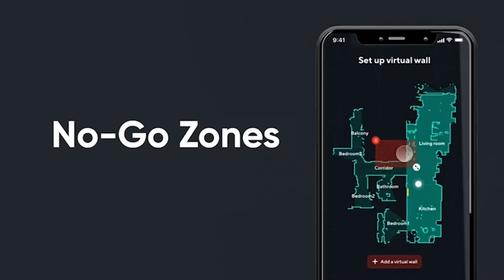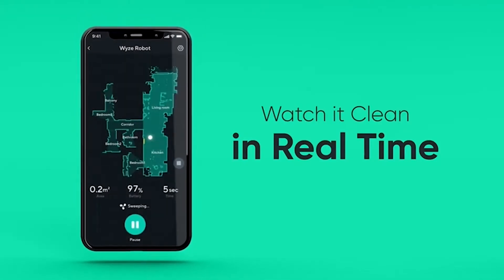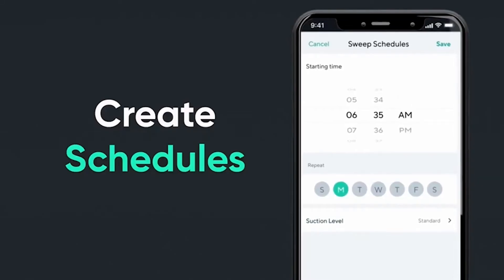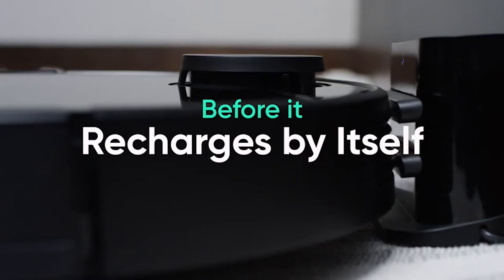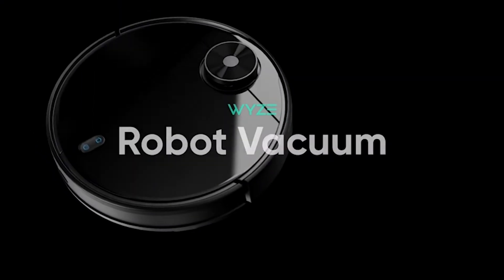The best robot vacuums are adaptable. They can keep hardwood, tile, floor coverings, and mats clean. They incorporate features like self-emptying dustbins, the ability to map multiple rooms and floor plans, strong cleaning and suction power, and nicely designed hardware. I have prepared this video guide for the best robotic vacuums, so let's get started.